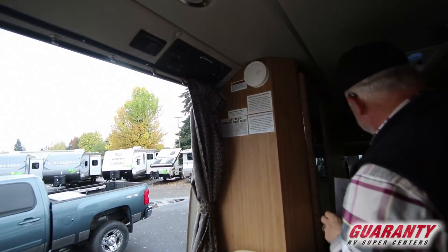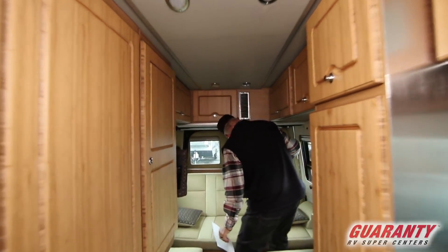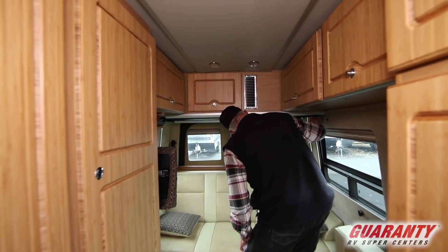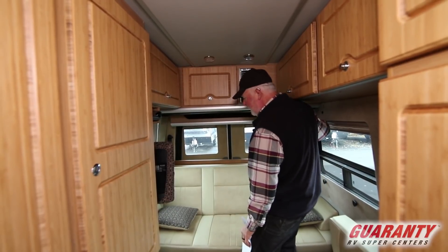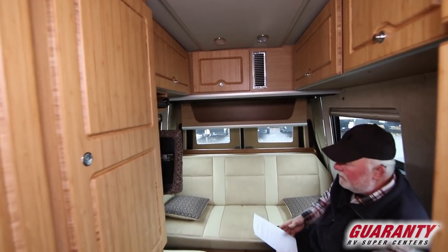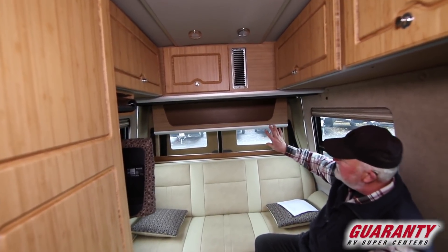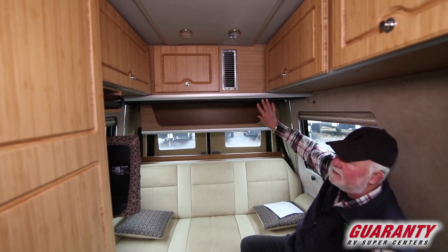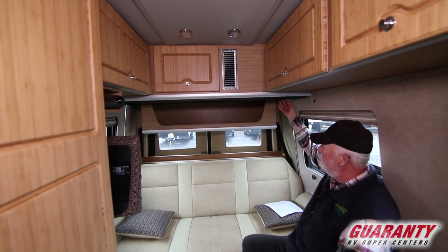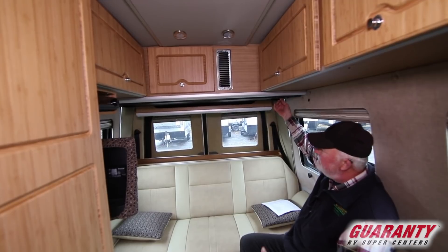Got to make sure the battery disconnect is operational. This has got the under-air option. It's got a drop-down cabinet, and by pushing this button here — it's a storage cabinet that can't be seen from the outside or on the inside. So you can put stuff in here and get it out of sight, out of mind. Very nice feature.